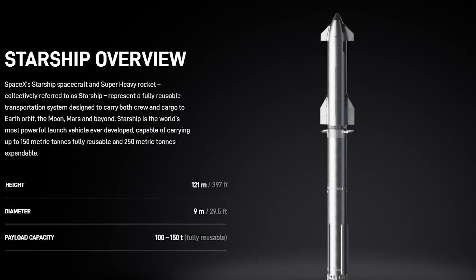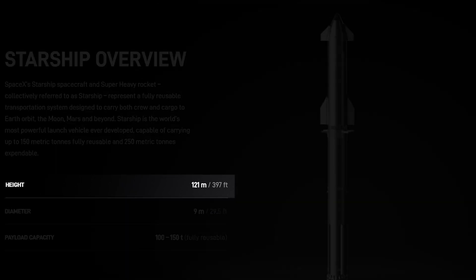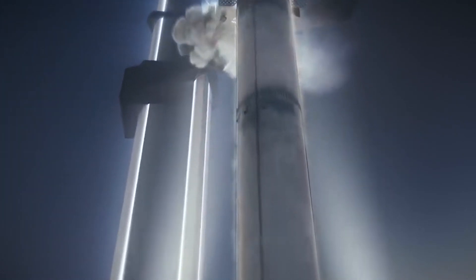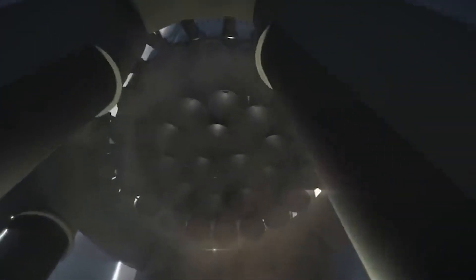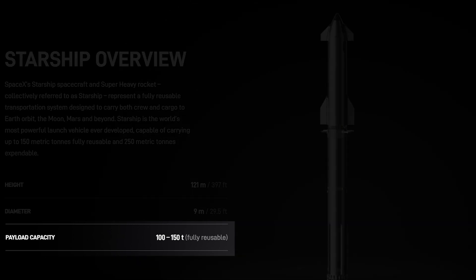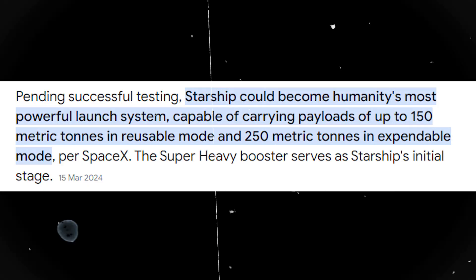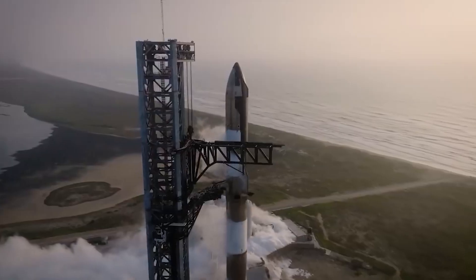The Starship dwarfs most rockets, standing at 121 meters tall when stacked with the Super Heavy. This immense size allows for significant cargo and crew capacity. It is the world's most powerful launch vehicle ever developed, with a payload capacity of up to 150 metric tons fully reusable and 250 metric tons expendable. Now that we're done with the specifications, how does the Starship end up getting to Mars?